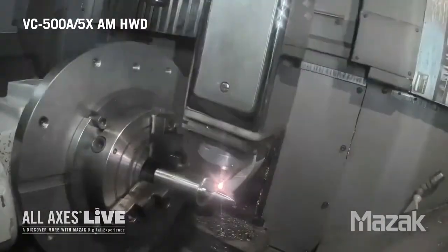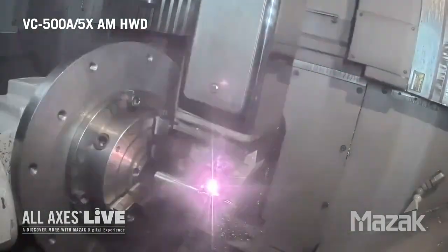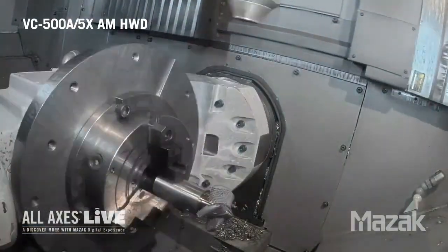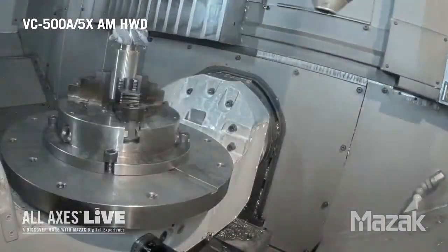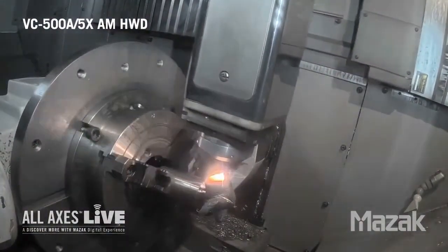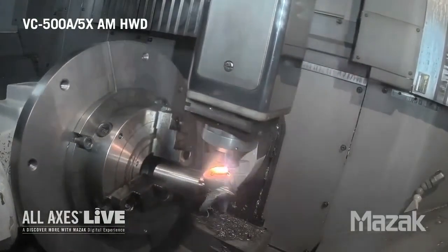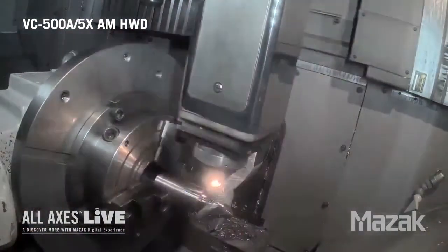This specific demonstration interleaves both the additive and the machining operations in a single push-button process. For this demonstration, even though it's a fairly small marine propeller, we're depositing 316L stainless steel on top of a 316L substrate. We're only doing one additive and one machining operation, yet it's still a push-button process. When we expand this to very large marine propellers, they become very difficult to machine.